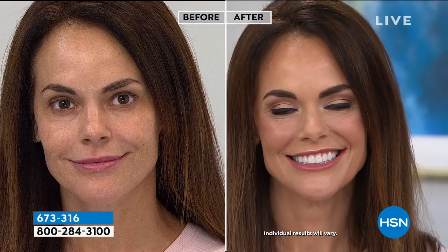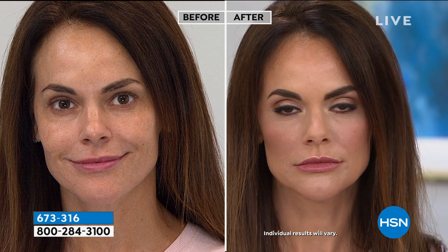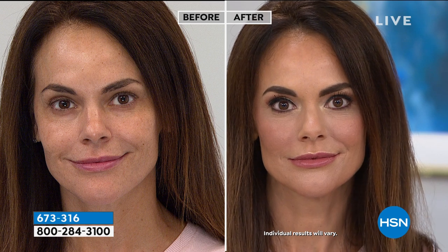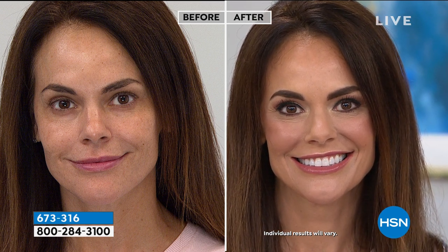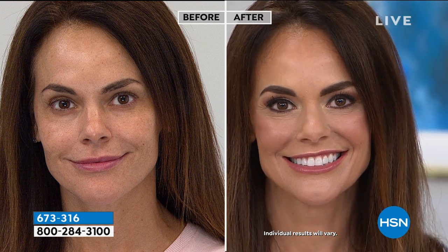She's in the medium shade. Look how pretty, look how full her lips look. Give me a big smile, Alicia. Look how white her teeth look. You know how many times lipsticks make your teeth look yellow? Because they're yellow-based, and you don't realize you put them on and all of a sudden you look like a corncob. You can't have that.